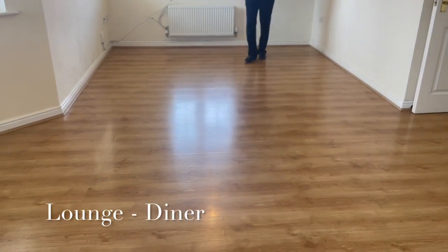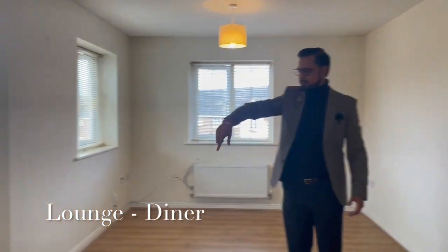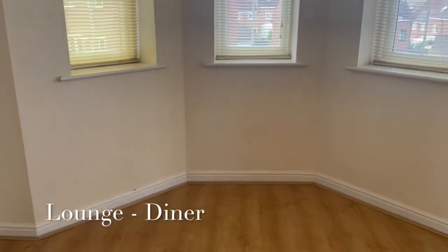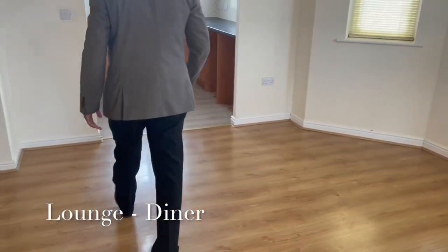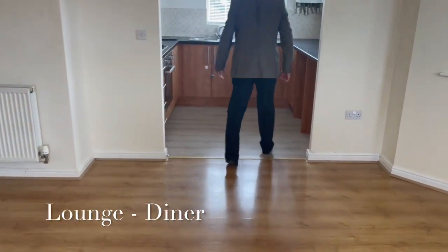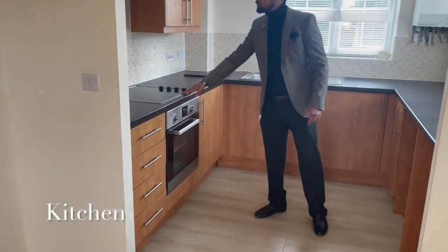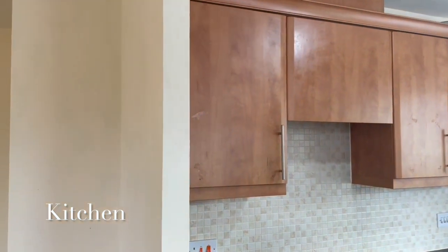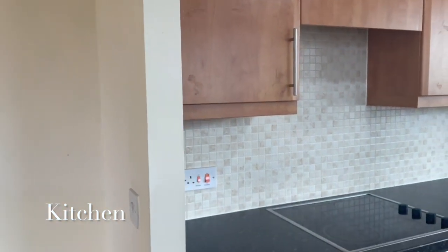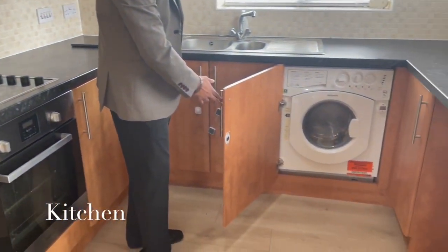And here we've got an integrated oven hob, extractor hood, and then we've got an integrated washer dryer as well.